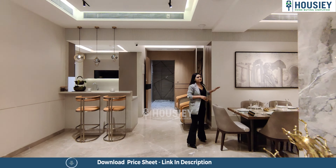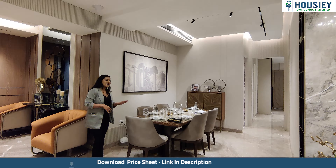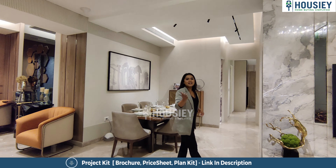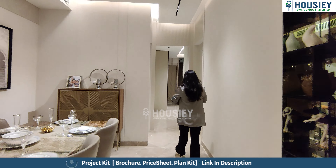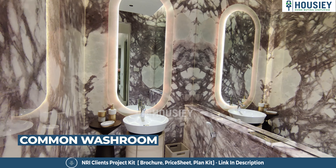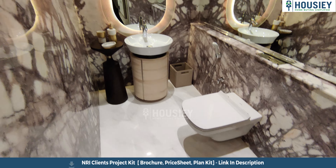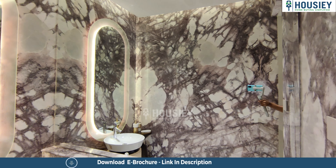From the living area, this becomes my dining space — quite spacious. A large family can comfortably have dinner here. Moving ahead, towards my left is a beautiful, very spacious common toilet with wall-to-wall tiles, a WC, and a wash basin.